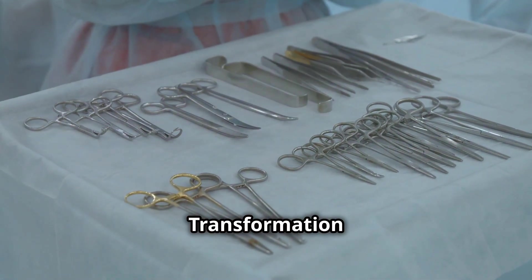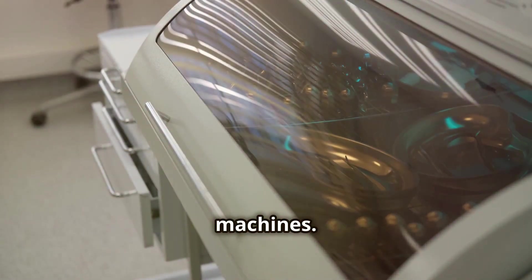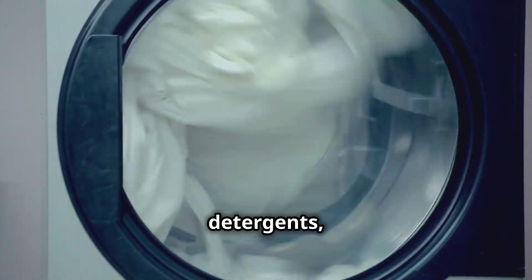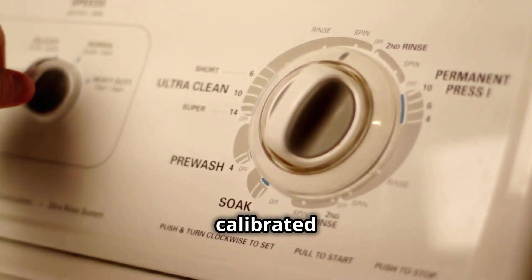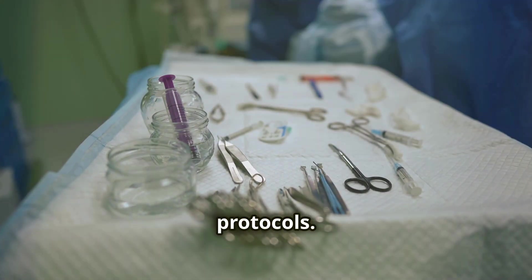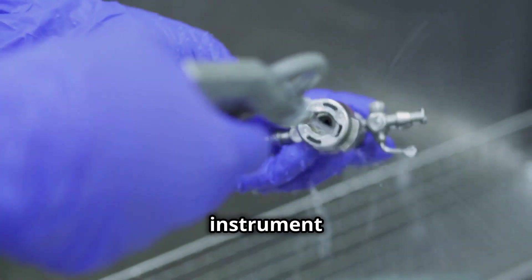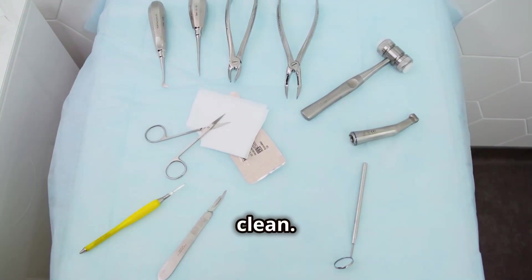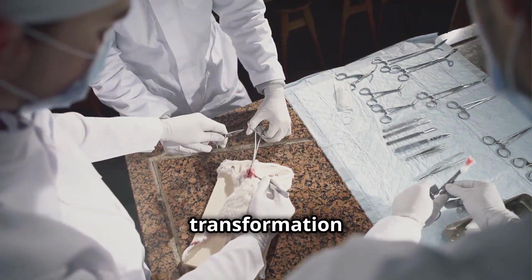After the manual cleaning, the instruments are loaded into specialized washing machines. These high-tech machines use a combination of powerful detergents, high-temperature water, and ultrasonic waves to blast away any remaining debris. The cycle is carefully calibrated to ensure thorough cleaning without damaging the delicate instruments. Different instruments require different cleaning protocols, and the technicians select the appropriate cycle for each load. Once the cycle is complete, the instruments emerge sparkling clean and undergo a final rinse with purified water, removing any residual cleaning agents. The transformation is complete.